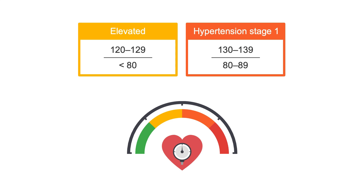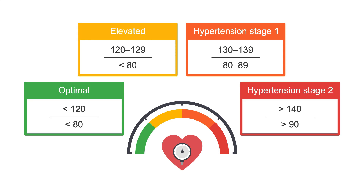If the patient's systolic and diastolic blood pressures fall into two different categories, they should be classified in the higher category. For example, a patient with a blood pressure of 124 over 87 should be considered to have stage 1 hypertension. These stages help determine when and how to treat hypertension.